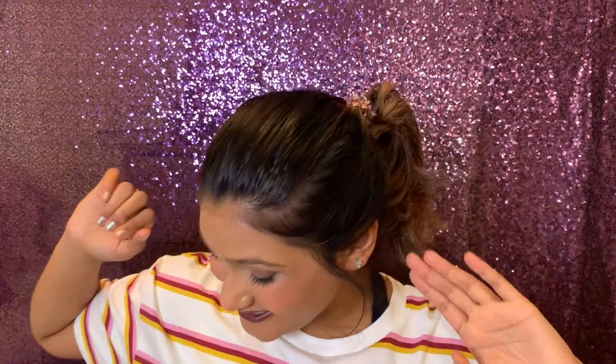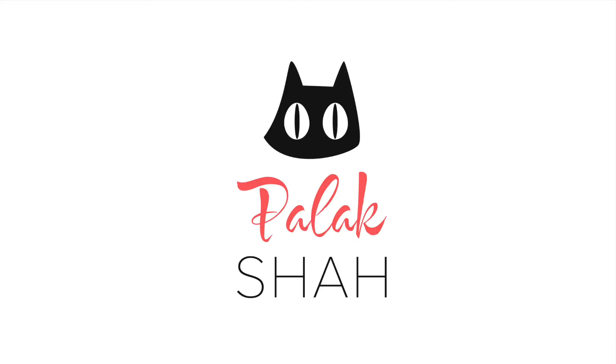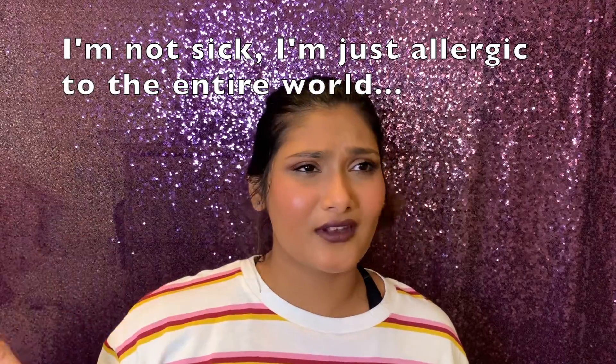Hello everybody, welcome back to my channel. Today we are opening up the April Cat Lady Box, and I'm opening it in actual April which is amazing. I've already opened it once before, but I did take videos of Eddie's first reactions to the toys that came in here, which I'll post at the end. Anyway, we're gonna get into it right now.